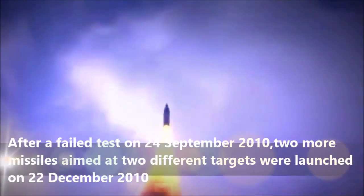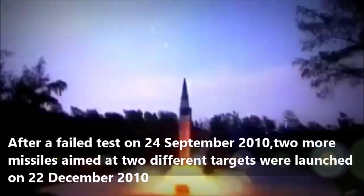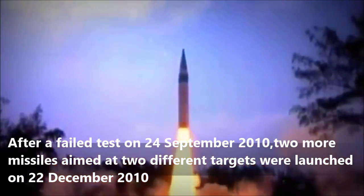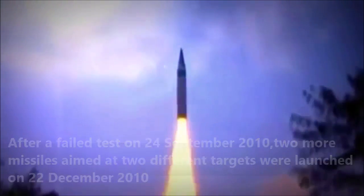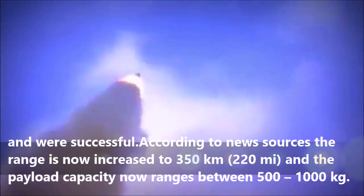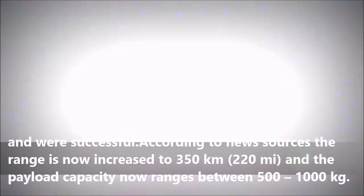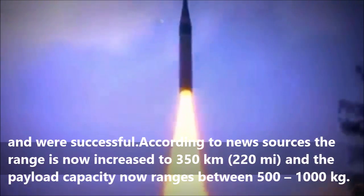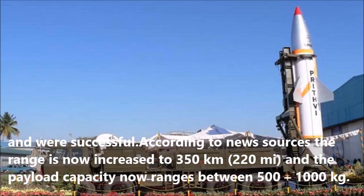After a failed test on September 24, 2010, two more missiles aimed at two different targets were launched on December 22, 2010, and were successful. According to news sources, the range is now increased to 350 km, and the payload capacity now ranges between 500 to 1,000 kg.